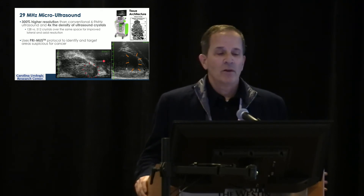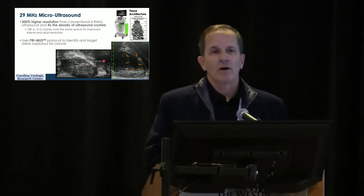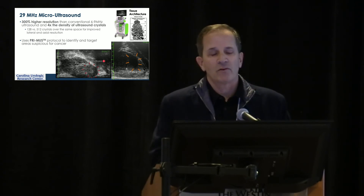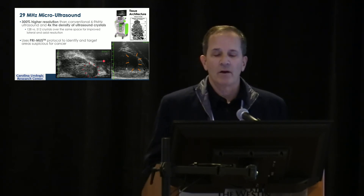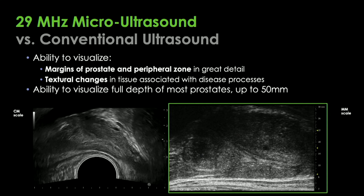The PRIMUS protocol is very interesting and cleverly correlates to the PI-RADS version two system that Priya showed you. There is a learning curve, and we'll talk about that. It's next generation versus conventional ultrasound, and as Priya mentioned, you see the anatomical boundaries much better — the urethra, the apex, the seminal vesicles, Denonvilliers' fascia — it's really quite remarkable compared to conventional ultrasound.